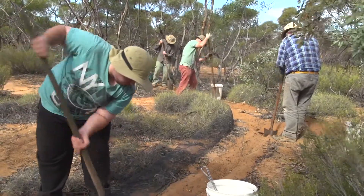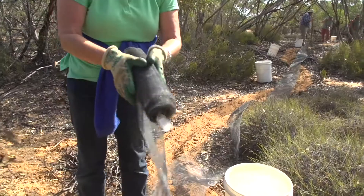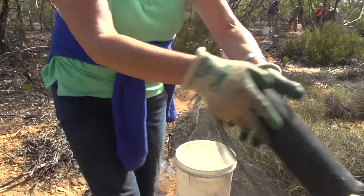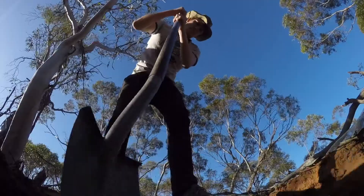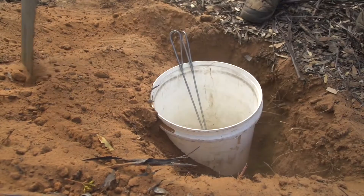What we're doing here is setting up a pit line, which involves a drift fence. The idea is that the drift fence directs the animals — whether they be reptiles, mammals, or frogs — towards a bucket, which effectively acts as a trap.